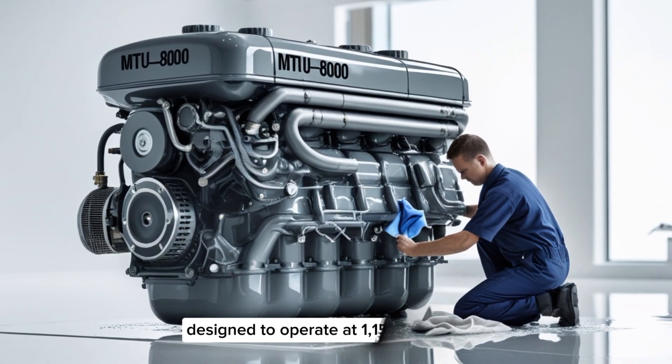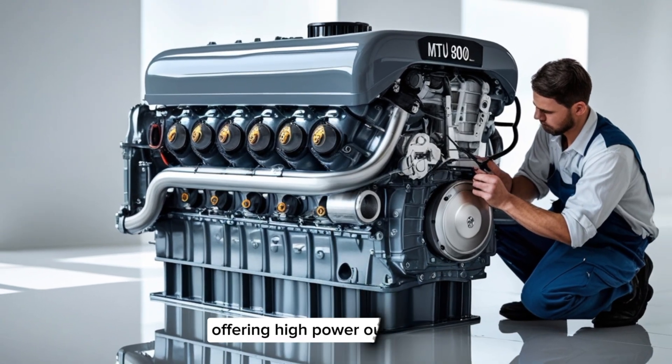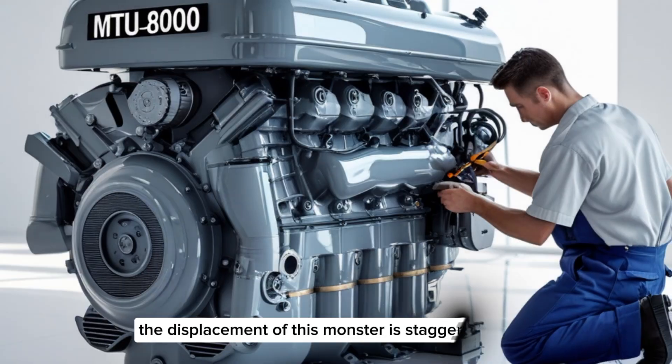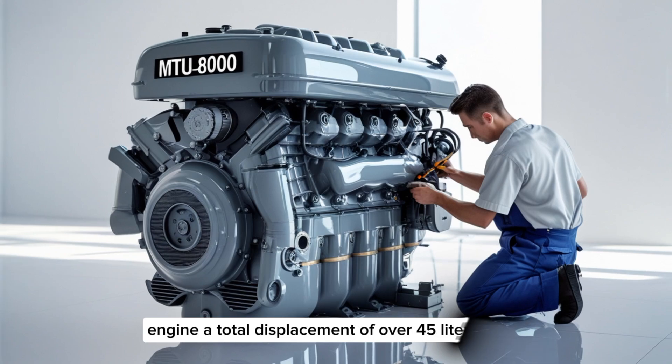Designed to operate at 1,150 rpm, it strikes a balance between efficiency and durability, offering high power output without sacrificing longevity. The displacement of this monster is staggering — each cylinder displaces around 2 liters, giving the engine a total displacement of over 45 liters.